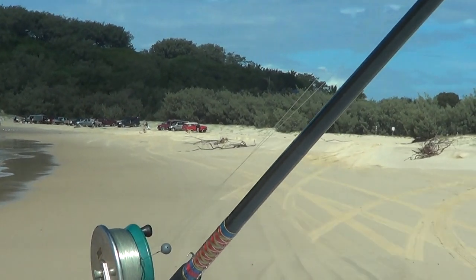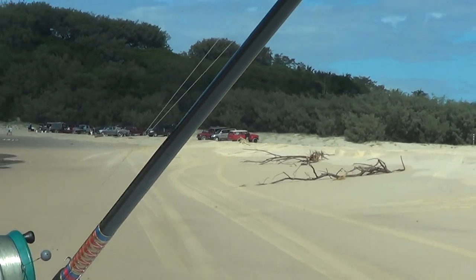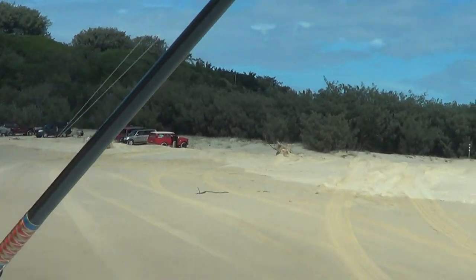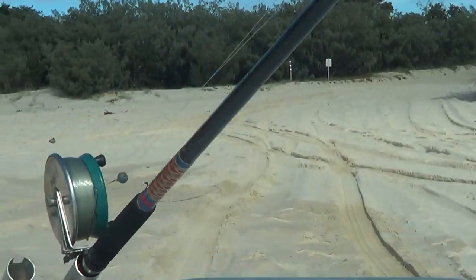We're going to go off the beach here in a minute and go around the western side of Indian Head. There are a couple of boarded sections. This first bit where we're going to cross has a board and chain ramp. It's normally pretty good.